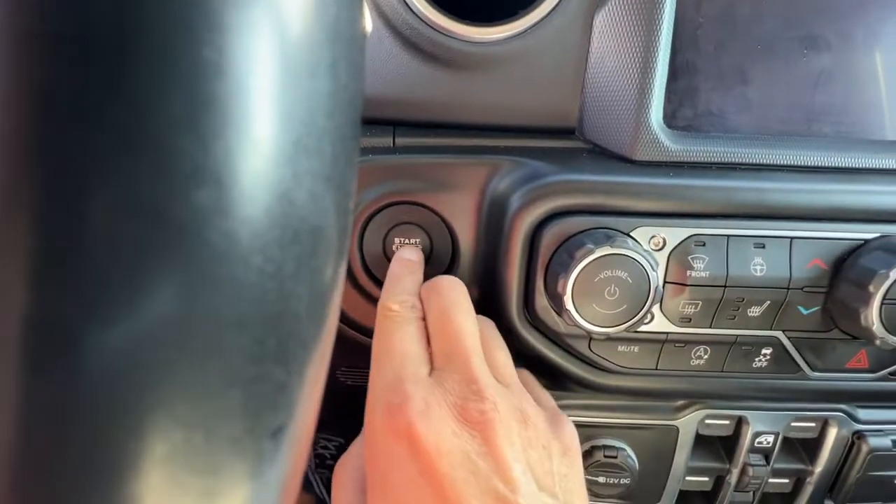This is a push-button start — we just put our foot on the brake, press the button, and it starts right up.